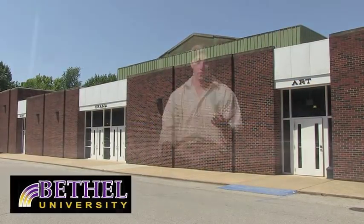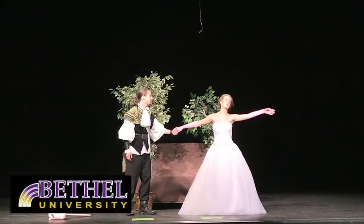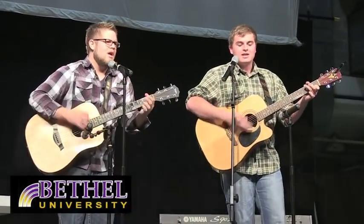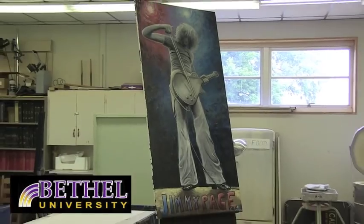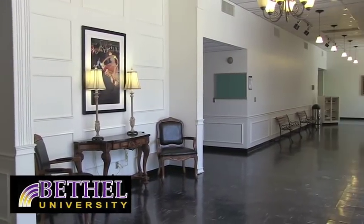The Dickey Fine Arts Building, or DFAB as we call it around here, is home to Bolden Auditorium, where many cultural and worship events take place. Bolden Auditorium hosts theater productions, concerts, worship events, and award ceremonies. Our art department is located in Dickey along with many other classrooms and faculty offices.